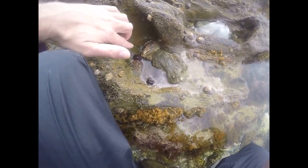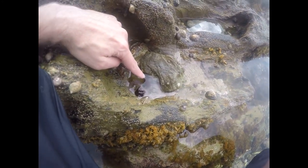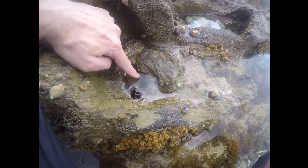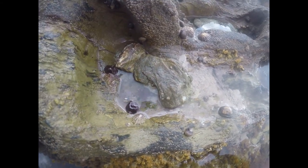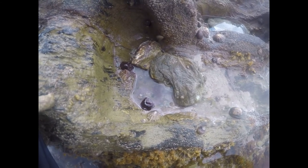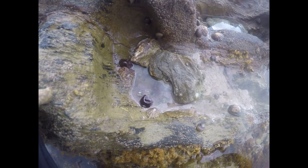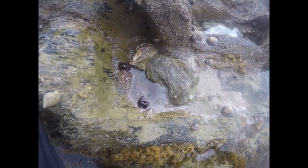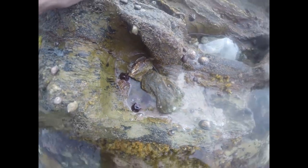Okay guys, here we have a couple of anemones. These are actually strawberry anemones — this one here has its tentacles out. These actually have stinging cells called nematocysts. What they'll do is if a little shrimp or fish swims by, it will get caught in the tentacles, stung and paralyzed, and then dragged into the middle to be fed on.